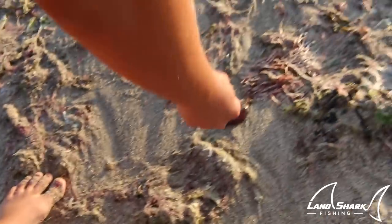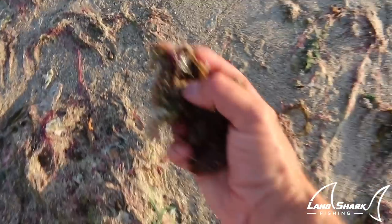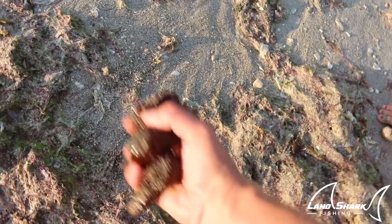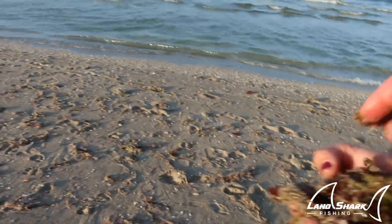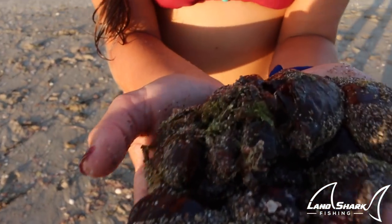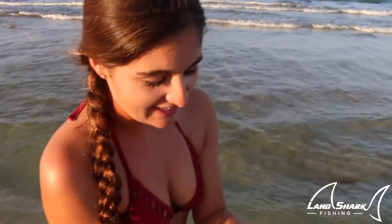Oh my gosh — literally hundreds. Another one. There's another one right there. It's got to be some kind of spawning ritual, I don't know. They're leaking down their legs. I don't know if these guys are going to live or not, but they're letting ink go in my hands, so I'm assuming they might be alive. I'm going to let them go.